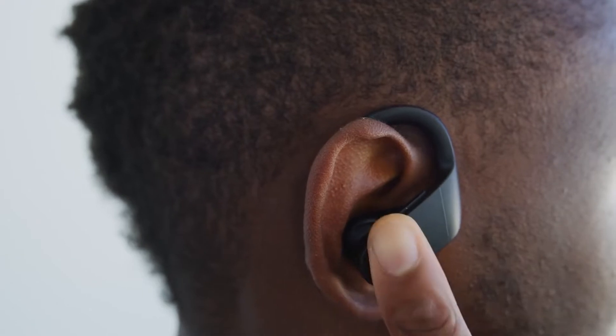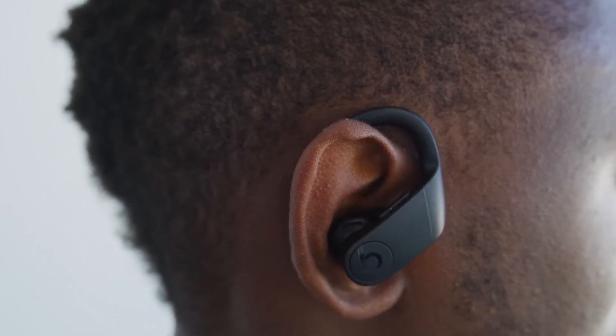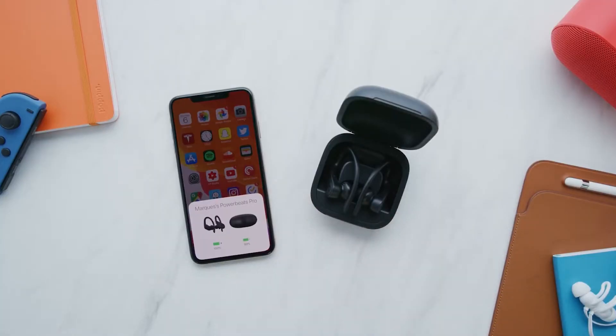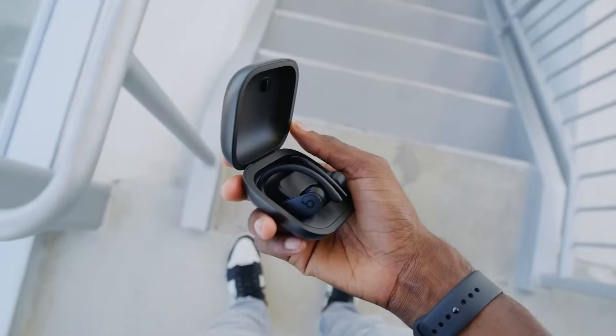With up to 9 hours of listening time, you can take them out for the day without worrying about losing charge. You could even do a marathon if you fancied. If you're working out with a pal and you can't agree on a song choice, there's an audio sharing feature which lets you enjoy the same music.